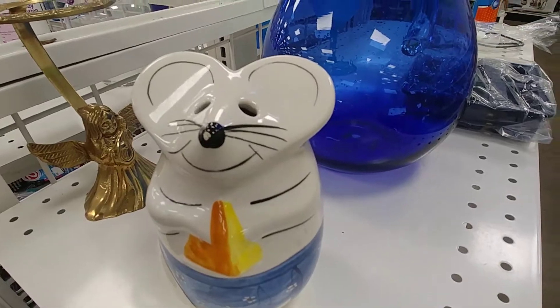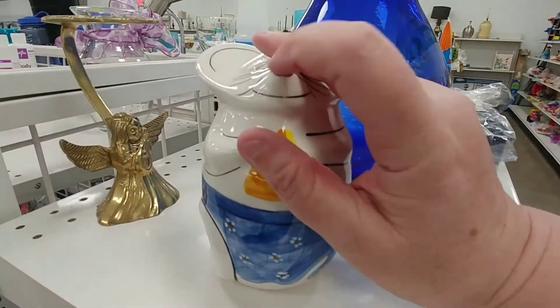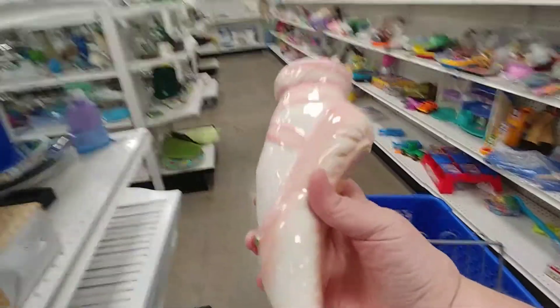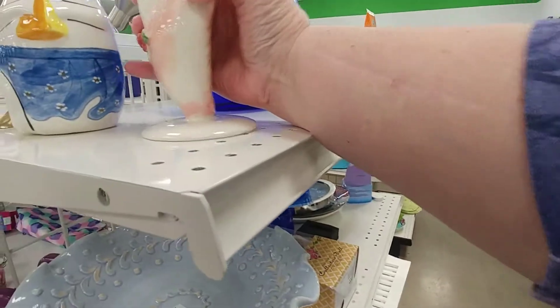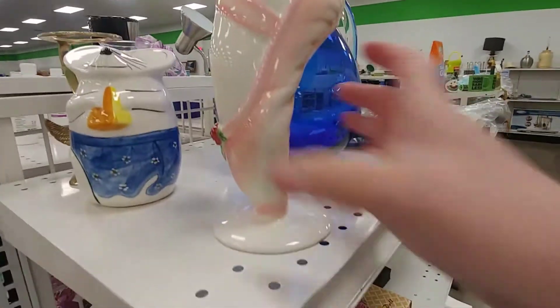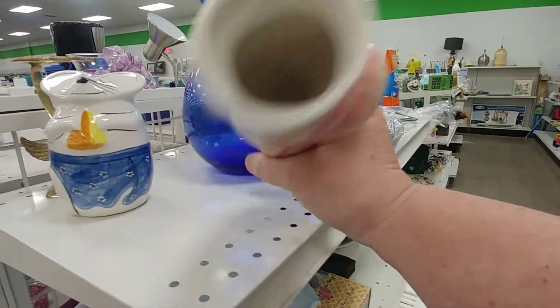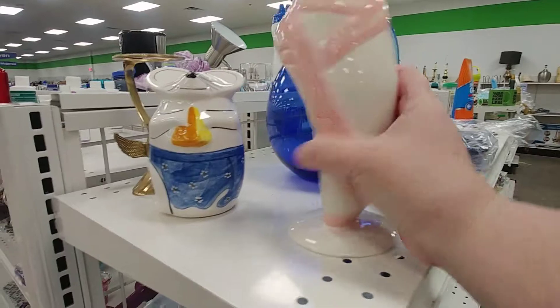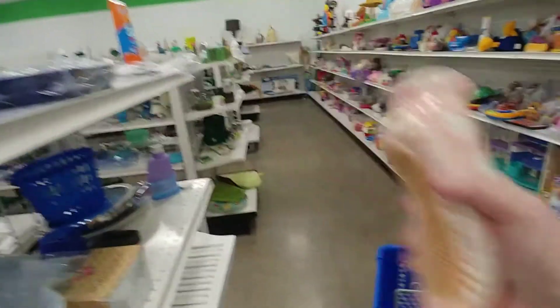A little mouse — he has some damage here on his nose. And couldn't show much on the other one. But look at this planter I found. A ballerina! And it's a planter. I think that's really cute. $2.99. So I did get that.